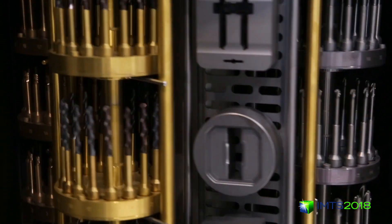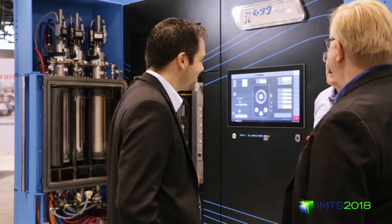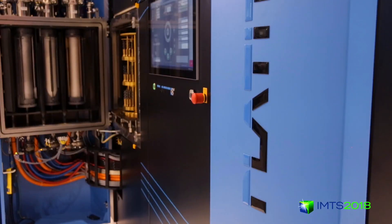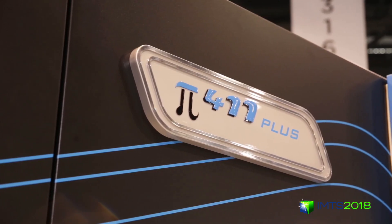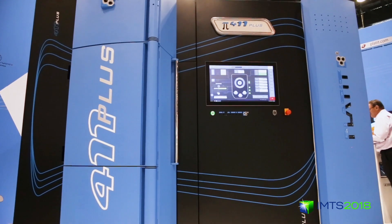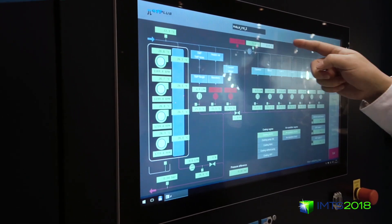Here at IMTS this year we are for the first time presenting the hybrid coating technology to the North American market. Hybrid means that on our newest machine, the 411 Plus from Platit, we combine two known technologies in the coating area.